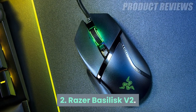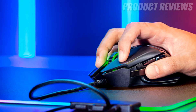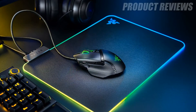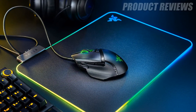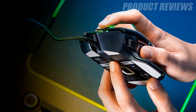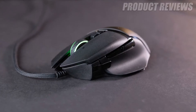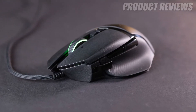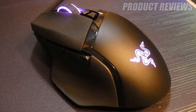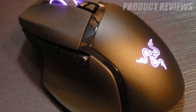Number 2: Razer Basilisk V2. A solid gaming mouse at a decent price point, the Razer Basilisk V2 is the only choice if you're looking for a mid-range gaming mouse. It allows you to effortlessly hop from game to game with minimal fuss, and has 11 programmable buttons, a tactile scroll wheel with a tension dial and up to 5 different sensitivity levels. On top of that, it has the Razer Speedflex cable, which boasts incredible flexibility and produces minimal drag. For comfort, it's well-suited for a palm grip, as well as claw and fingertip styles.